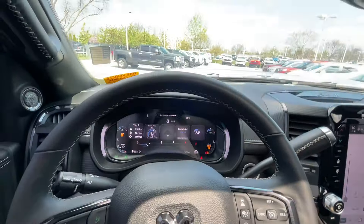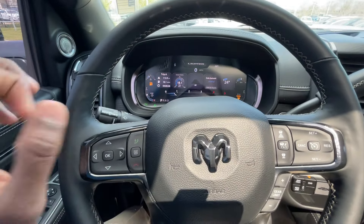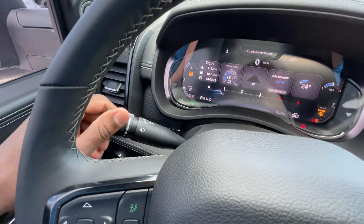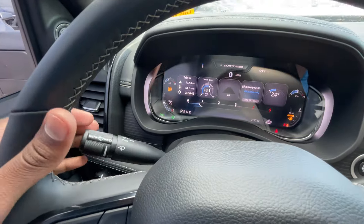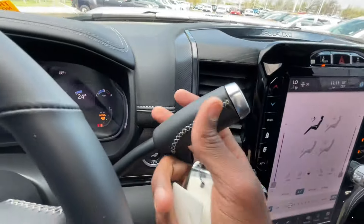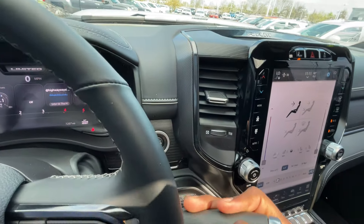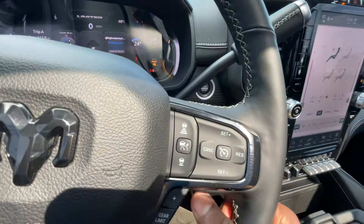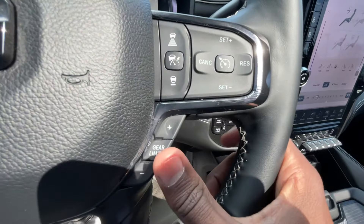Back to the steering wheel — this is a $105,000 Limited Night Edition truck so there's plenty on it. Windshield wipers and high beams are controlled on the stalk. Your shifter is right here: reverse, neutral, drive. Over on the right side you have a gear limiter if you want to use that.